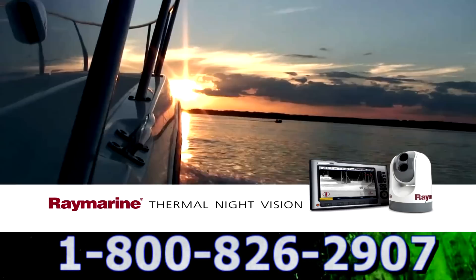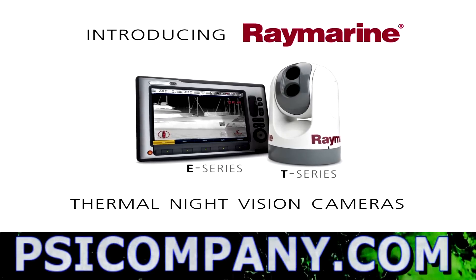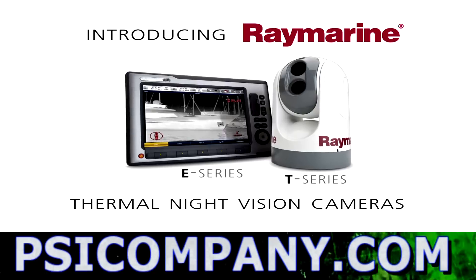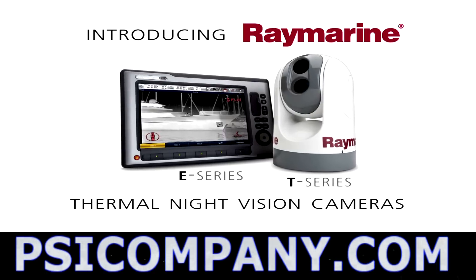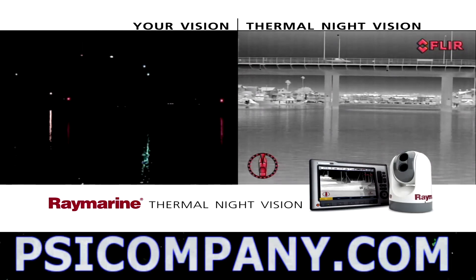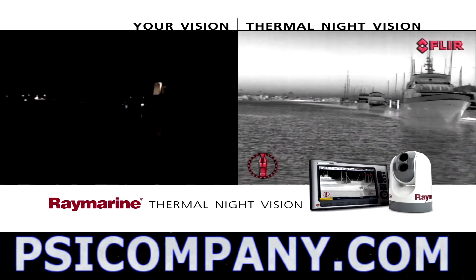Freedom. Independence. Relaxation. Even after dark. Now RayMarine brings you the latest cutting-edge thermal night vision technology to help you get the most out of your time on the water. RayMarine's new thermal night vision camera system turns night into day, giving you the power to navigate with confidence around the clock.